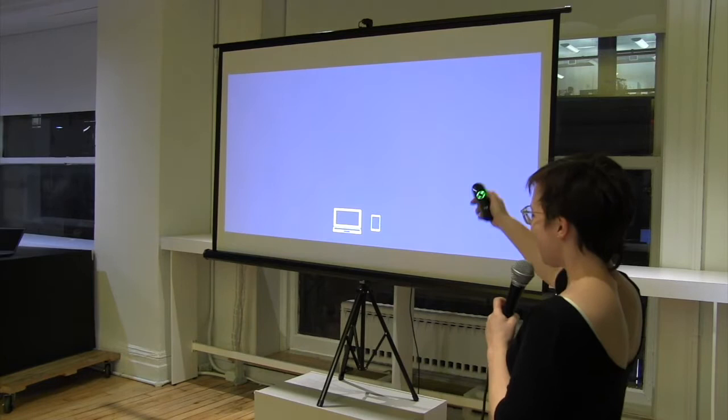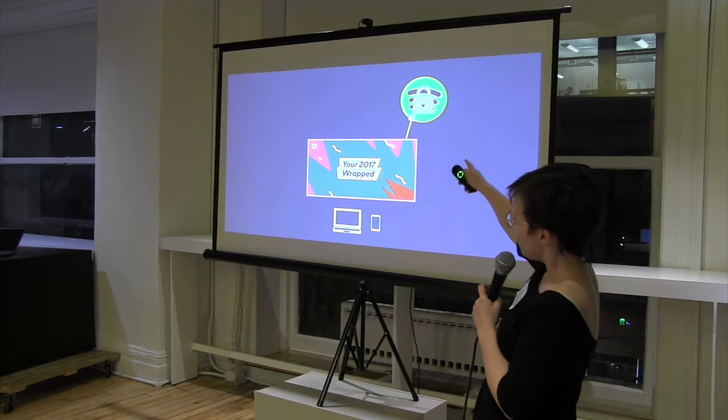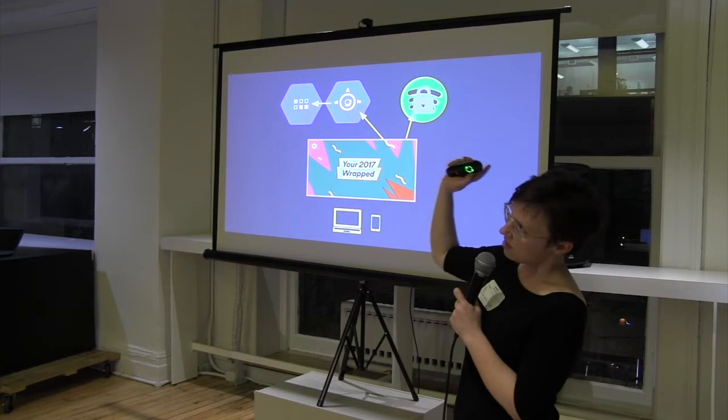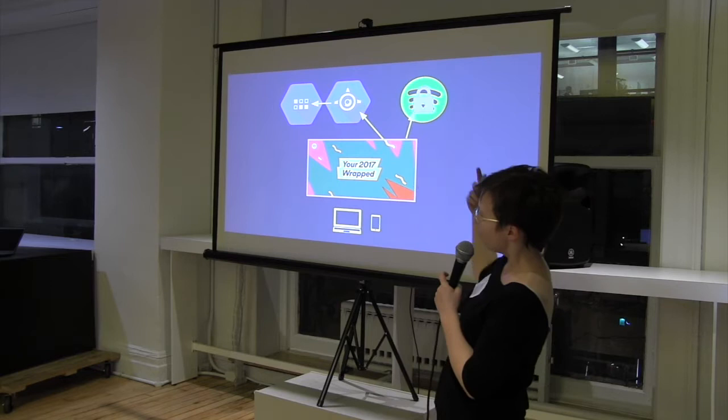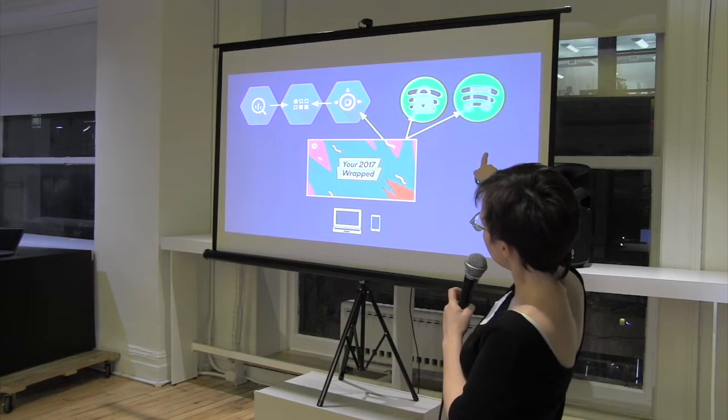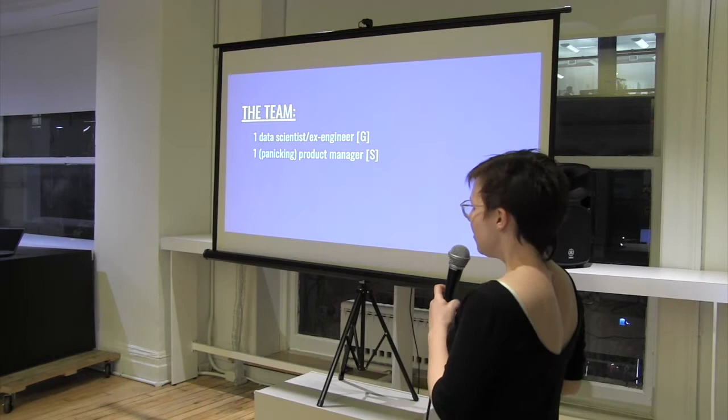So this is the architectural design: users hit this microsite, we ping Spotify and authenticate them, then hit a really simple Python API endpoint on App Engine, which looks up the hash of the username in Data Store, gets a giant JSON blob and returns that. They can render your top whatever — that was fed by BigQuery. And then at the end we send you back to Spotify so you can listen to your playlists.